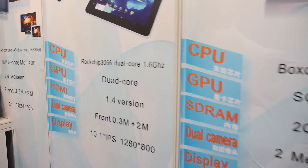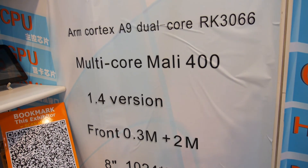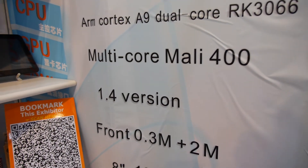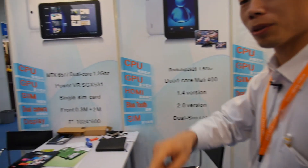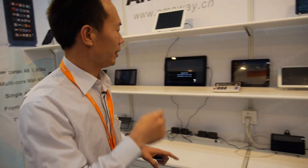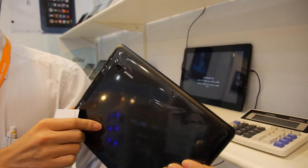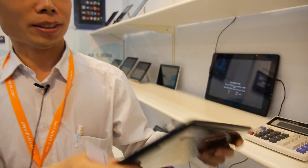A31. Rockchip dual core. Also this is also core. We have the quad core. This one — what is this? This is quad core. Quad core A31? Yeah, A31. That's quad core.